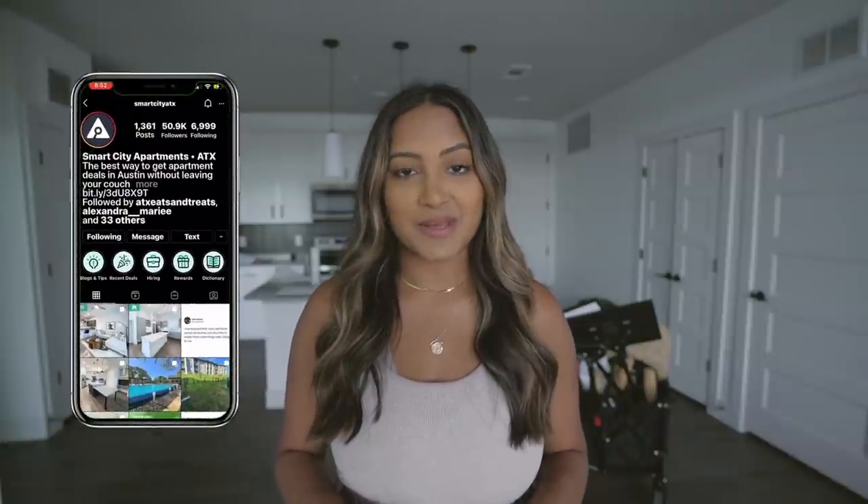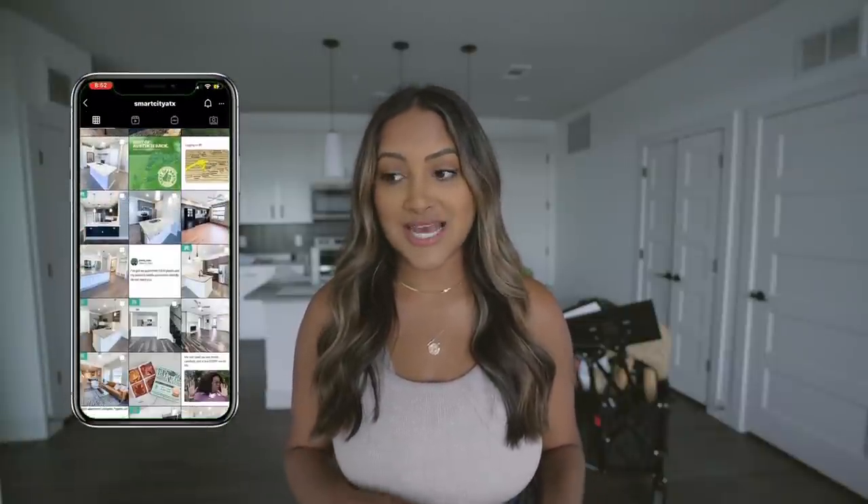They actually operate in a bunch of major cities other than Austin — Austin, San Antonio, Houston, Dallas, Atlanta, Nashville, and I think Denver. And for all my UCF grads staying in Orlando, they just started operating there as well. The service is completely free, so why not use them? Go ahead and follow them on Instagram and TikTok where they post cool tour content. Also, if you're looking to move later in the year, they're always posting really good deals like six or eight weeks free at certain apartments.